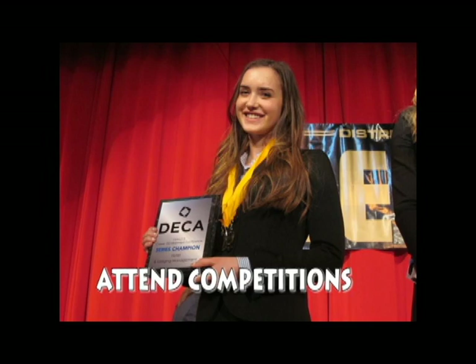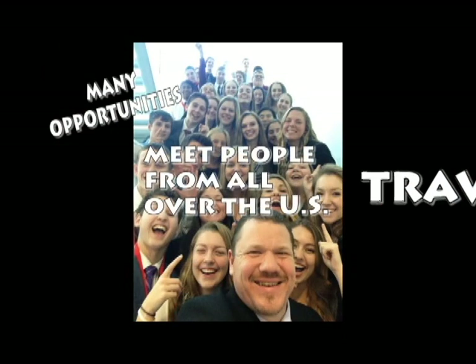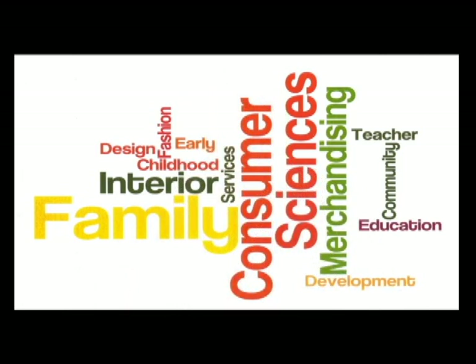There are many opportunities to travel and meet people from all over the U.S. Are you looking for a class that's relevant for your future? A class to help you build life skills for career exploration? A class where you can see how your learning connects to your life? A way to meet service learning requirements in class? Then look no further than Family Consumer Sciences.